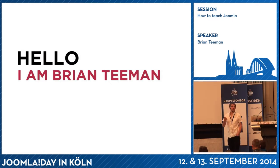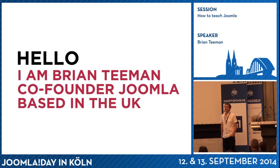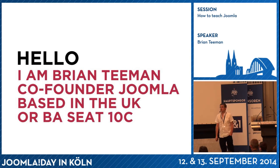A little bit about myself first. For those of you who don't know me, my name is Brian Tiemann. I'm the co-founder of Joomla. I live in the UK, as you might gather by my accent, but I do seem to travel quite a lot. The last time I came to Germany, Lufthansa went on strike, so I'm never doing that one again.